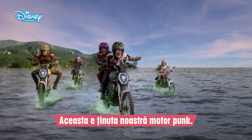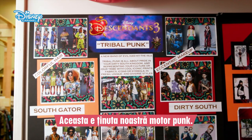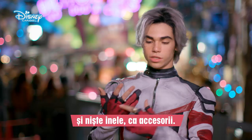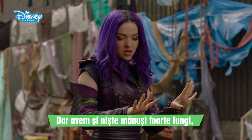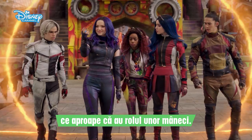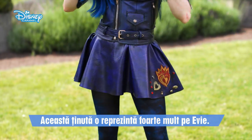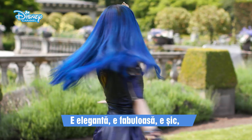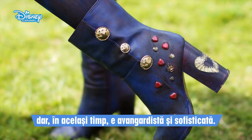This is our motor punk outfit. We have these crazy boots, these leathers, gloves, some rings just to top it off. But we also have these amazing extra-long gloves that almost act as sleeves. This outfit is very much the epitome of who Evie is. She's glamorous, she's fabulous, she's chic, but yet she's still very edgy and sophisticated.